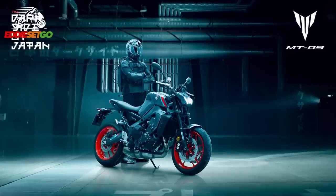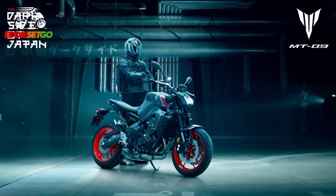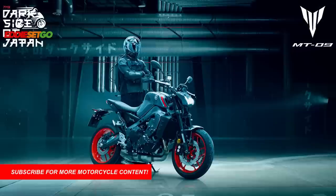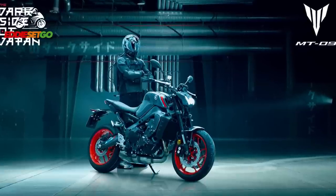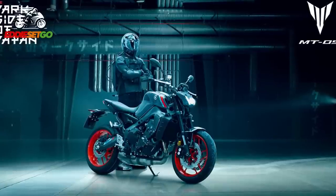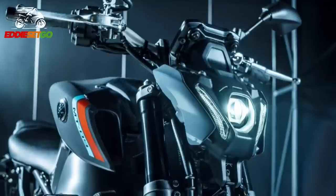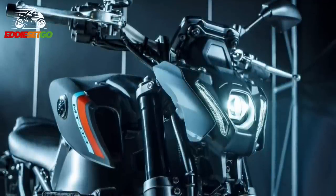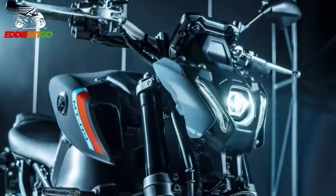The 2021 Yamaha MT-09 has landed and it is a significant update — it's pretty much an entirely new motorcycle from Yamaha. Kudos to them for going all out for Euro 5; this is not just an emissions update, it's a real significant step up in the evolution of this bike. There's a whole load of improvements and updates, including that wonderful front headlight, which we'll go through in this video.